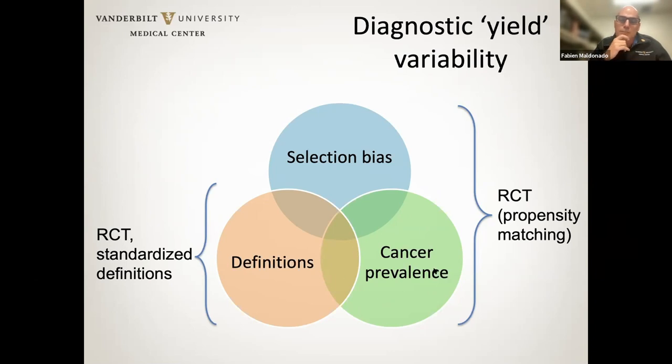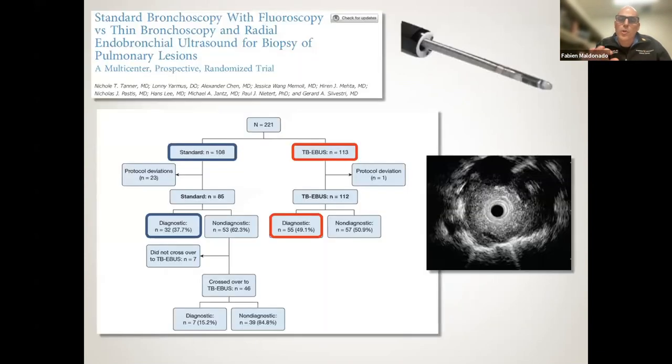Cancer prevalence is a major confounder. It is certainly easier to make a diagnosis of cancer than a diagnosis of benign nodule for a variety of reasons. Cancer is generally a larger target. Also, in terms of how we define diagnostic yield — once you have malignant cells, that's a definite diagnosis. When you get anything but cancer cells, there's always a remaining doubt that perhaps you've sampled an area not quite representative of the nodule being targeted.